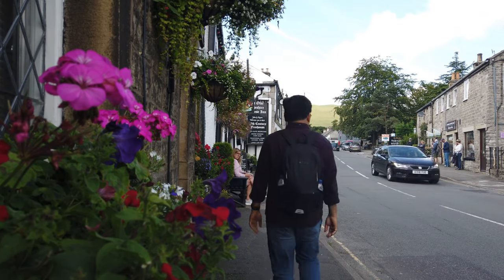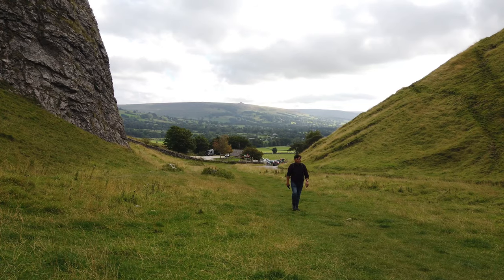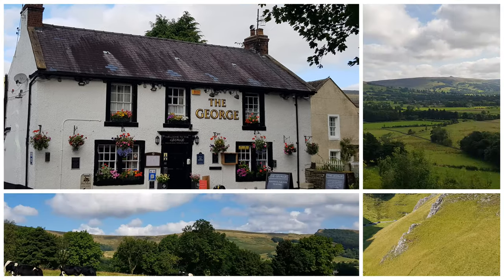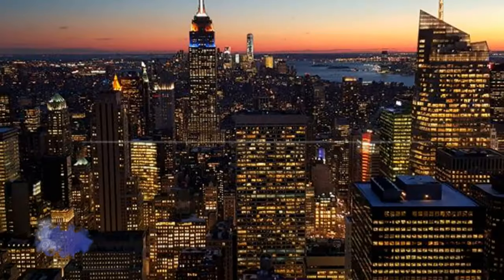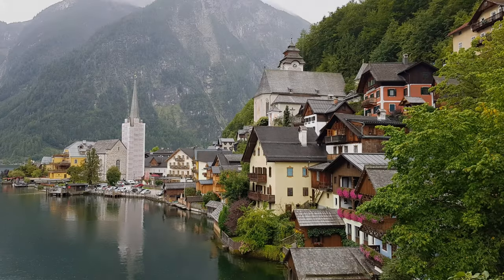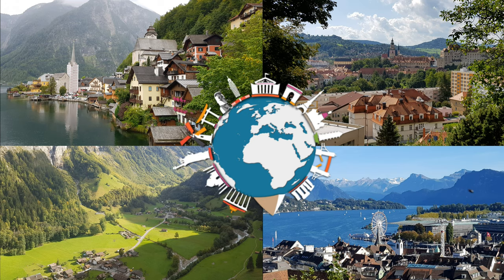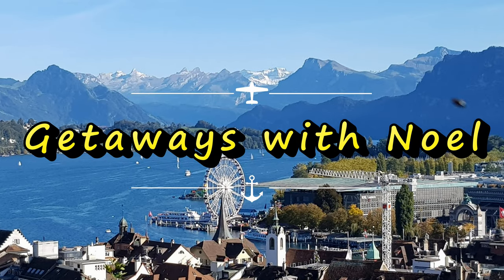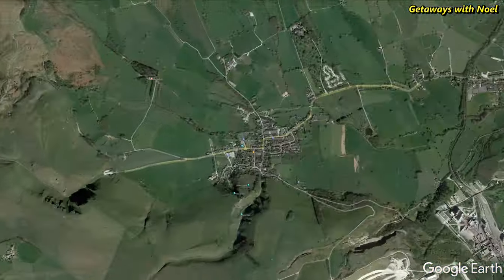In today's video, we will be visiting a lovely English village with a dramatic limestone gorge and endless countryside views in the Peak District of Derbyshire. This is Castleton, a village located in the Hope Valley of the Peak District National Park in Derbyshire, England.